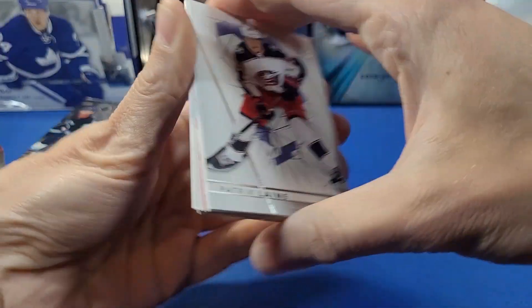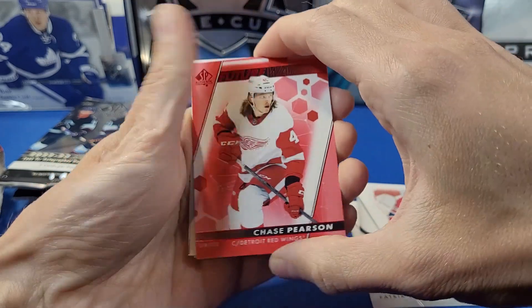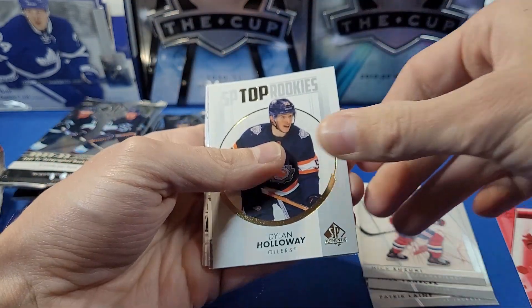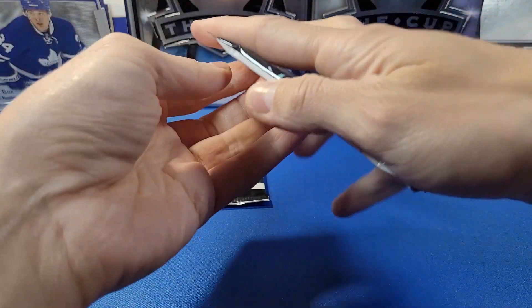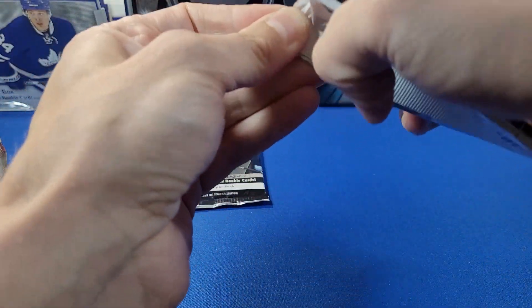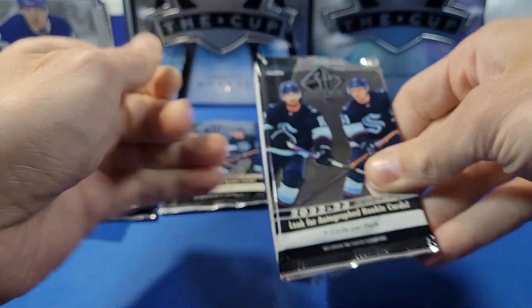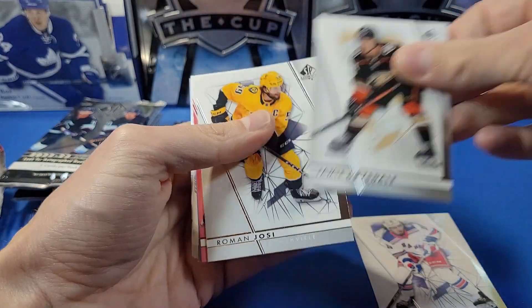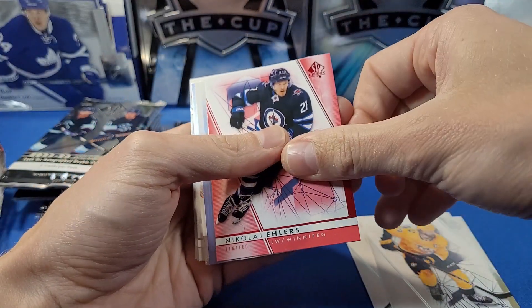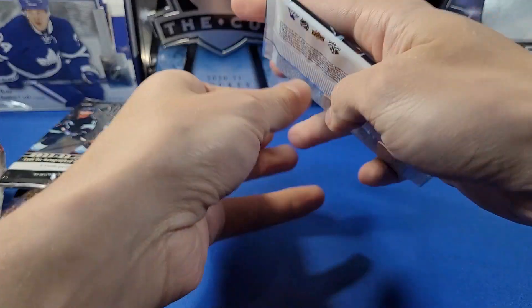There's also a red non-numbered parallel and this gold is numbered to 99. Next pack: Laine, Vanecek, Suzuki, Chase Pearson Future Watch Red. SP Top Rookies of Dylan Holloway for the Oilers and a Pageantry of Gale McCar. With this year's 2022-23 rookie crop, I figured this product would hold its value, but it's definitely very watered down with non-desirable autographs or additional short-printed Future Watch cards that don't hold much value.